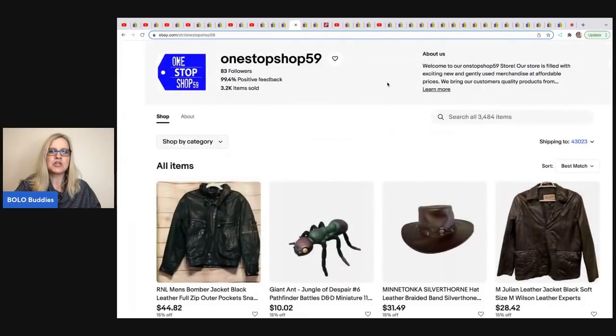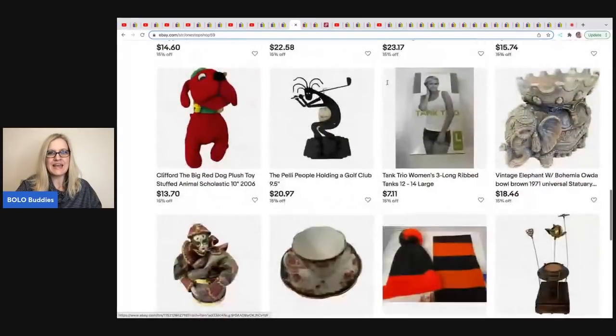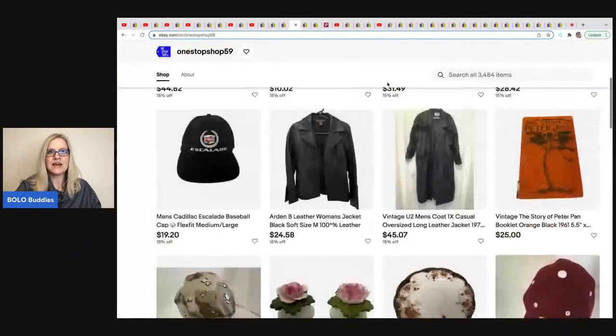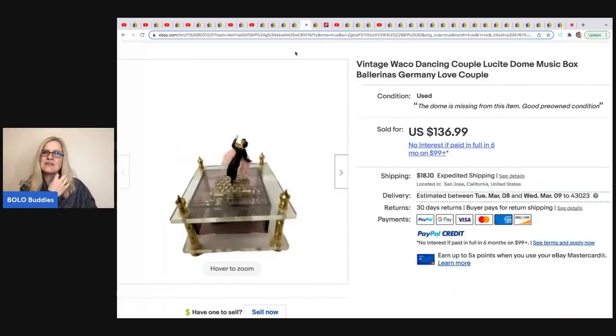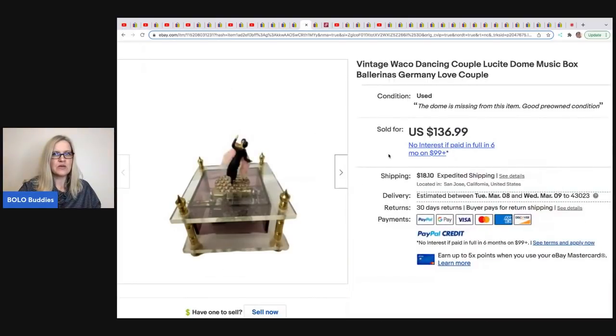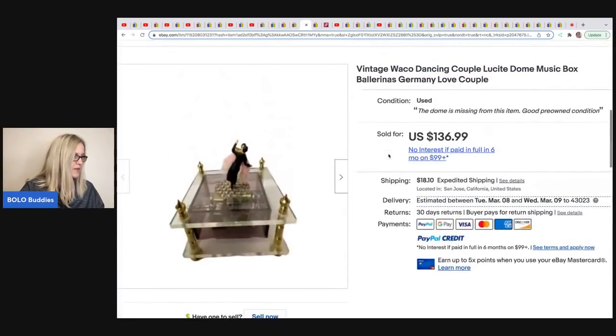The next item comes from One Stop Shop 59 — no YouTube channel but a very cool eBay store with lots of good stuff. All these eBay stores are linked down below. This vintage dancing couple Lucite music box with ballerinas — the dome is missing, but somebody gave this to her and it wasn't working. Someone told her she just needed to fix the pin, she got it working, and put a video in the description to show it works. She sold this for $136.99 plus shipping.